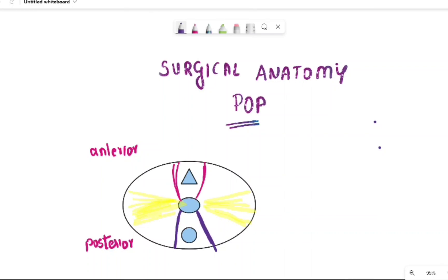Hi everyone, in today's video we're going to be talking about a few pointers regarding surgical anatomy in relation to pelvic organ prolapse. When pelvic organ prolapse was first being described, DeLancey came up with a three-tier system where he classified the supports of the uterus into tier 1, tier 2, and tier 3.